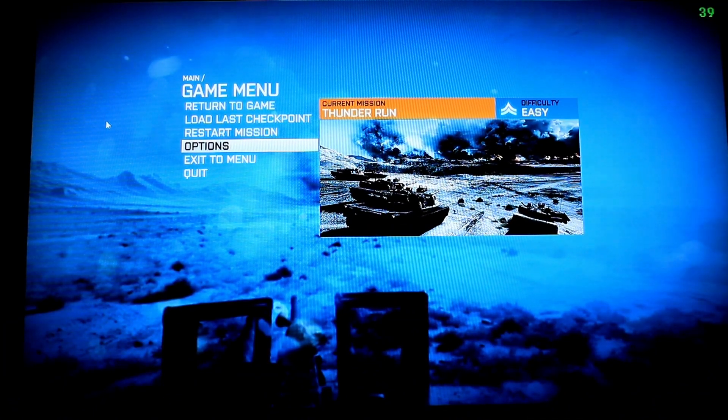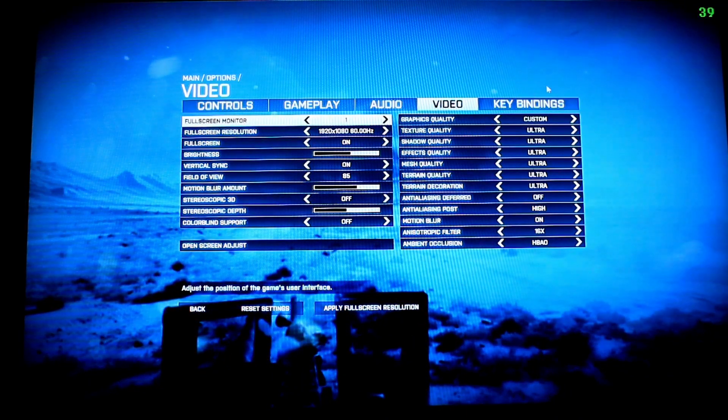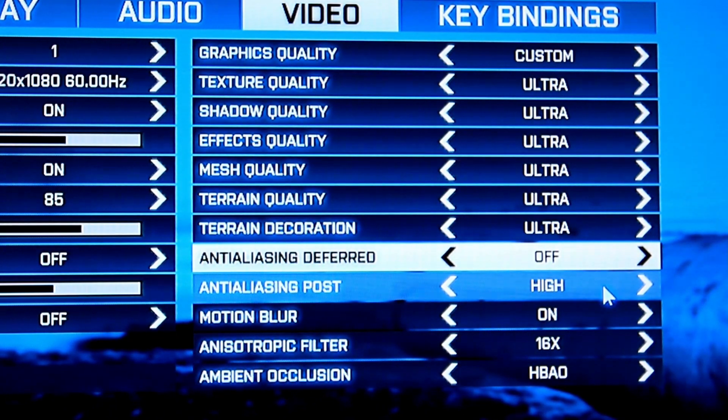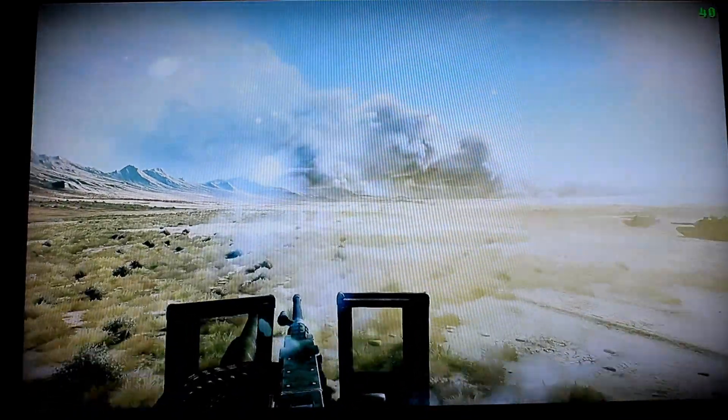Here we are in Battlefield 3. We've fired up the Thunder Run mission, and I wanted to show you guys what settings we're going to use on the AMD Radeon HD 7770 GHz edition. We're going to go into the Options menu here and flip over to Video. As you can see, we've enabled Ultra with one small tweak. We've disabled Deferred Anti-Aliasing and enabled Post-Anti-Aliasing. It's roughly the same image quality, but you get a lot more performance with this tweak. For all intents and purposes, we're running Ultra settings at 1080p. In the upper right-hand corner, you'll notice that there is a number, and that's the frame rate of the game. We're going to jump into the game now and give it a whirl, and you will see that the game remains perfectly playable.